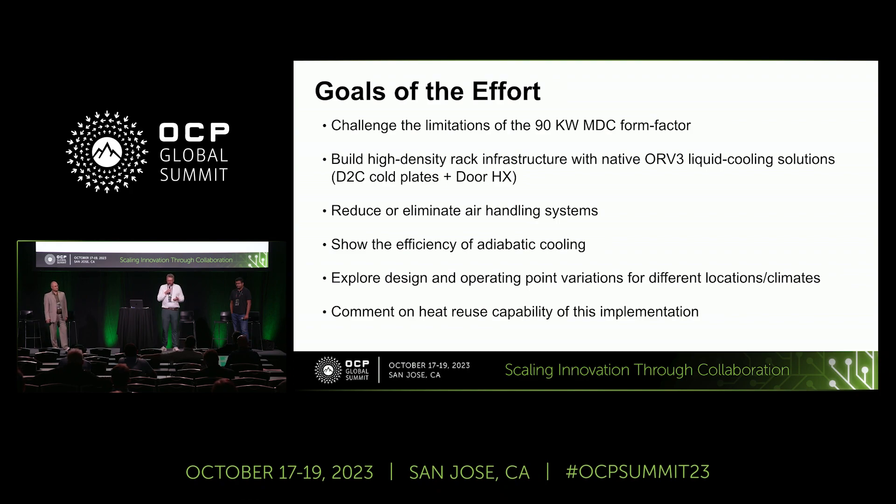We also set out to combine it with a door heat exchanger and to maximize the usage of the space, seeing if we can eliminate air handling units. We are also reaching out to the industry and highlighting efficient cooling technologies in that regard. We want to see what happens if you put such a data center into different climate zones and different locations, and we also wanted to have a heat reuse capability. With that I give over to John.